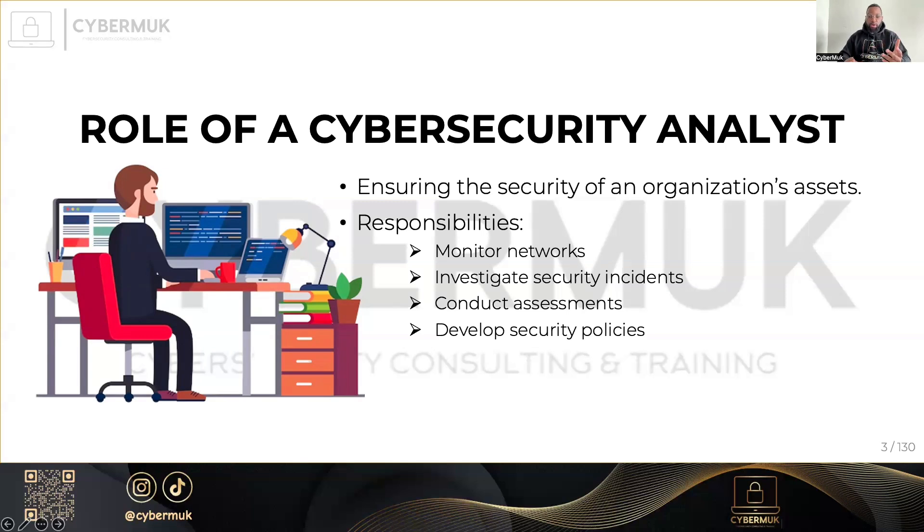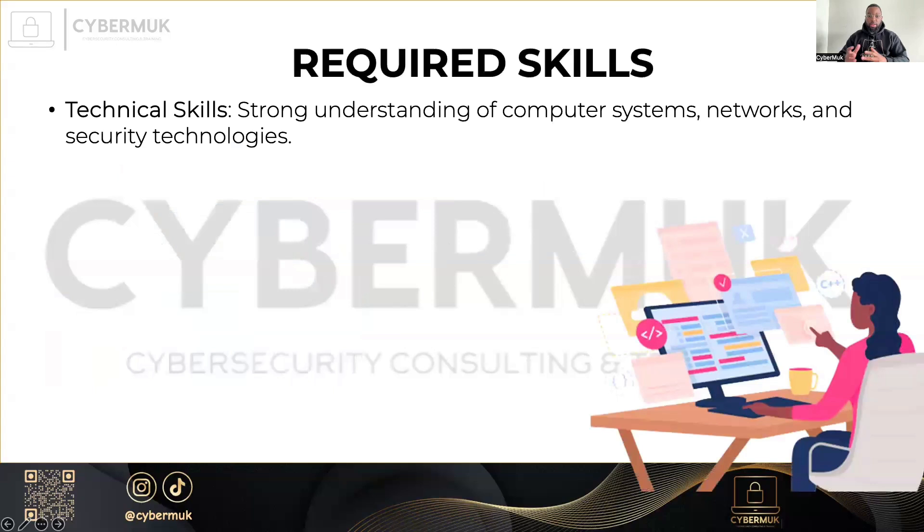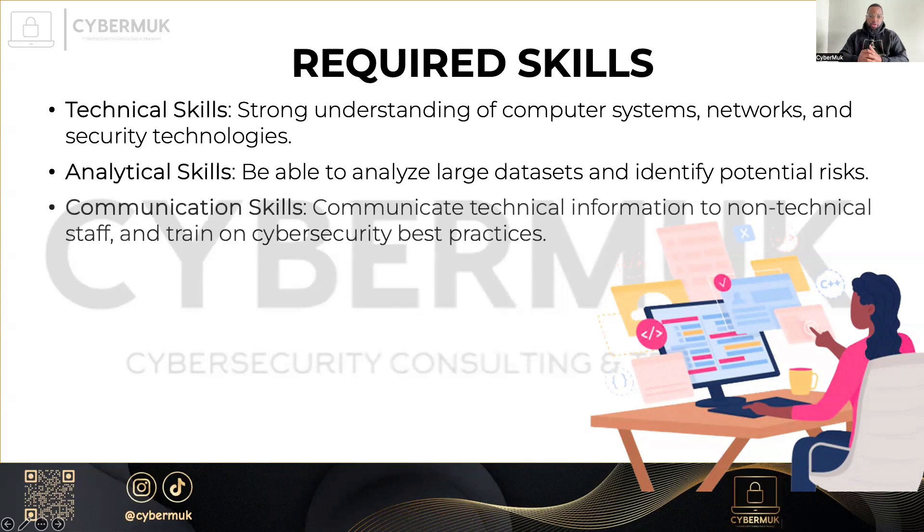What are some of the skills required to succeed in cybersecurity? We have technical skills — understanding of computer systems, networks, and security technologies. When we talk about a term like an IP address or vulnerability assessment, you have to know what that means. And analytical skills: you have to be able to analyze large sets of data, identify which parts are risky and which are safe, and analyze trends.